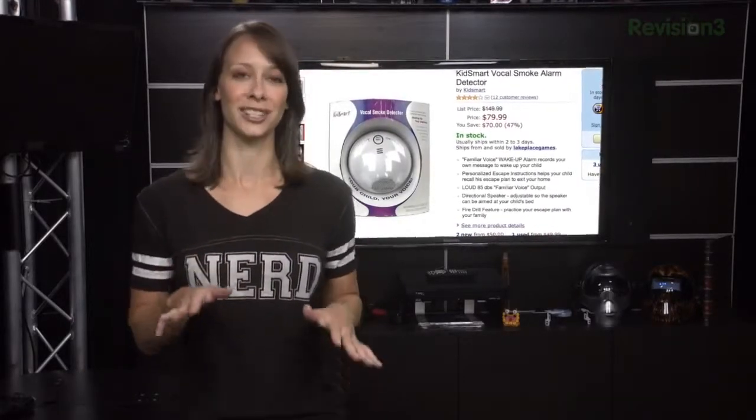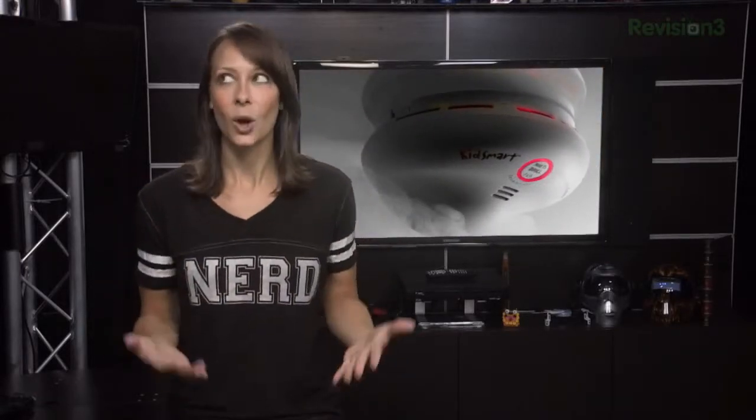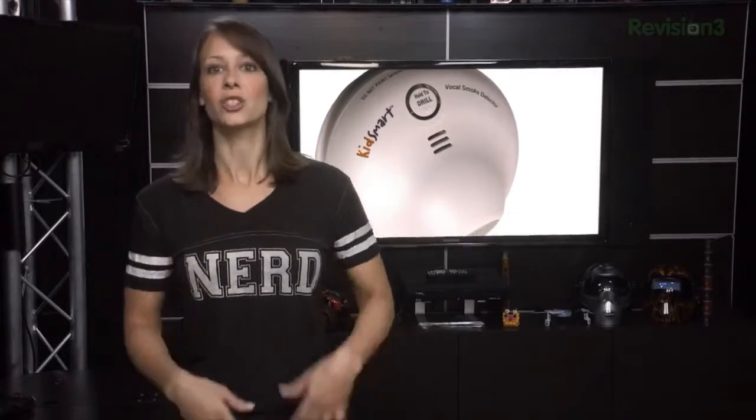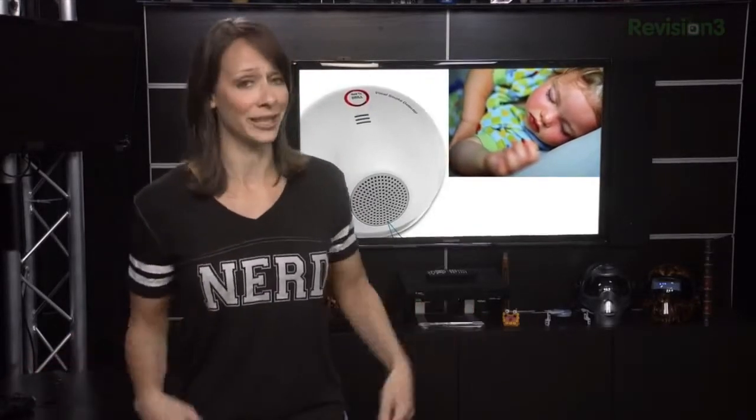The Kids Smart Vocal Smoke Detector is pretty cool. When it detects smoke, it'll guide your kid on the correct procedure to safety. What's so neat about it is that it's your voice, which they're more likely to listen to in an emergency. You pre-record stuff like, 'Hey Robbie, wake up!' and then follow it up with instructions on what to do. Combined with the practice of an emergency exit plan, hopefully they'll panic less and get to safety quicker. And $50 isn't bad for peace of mind.